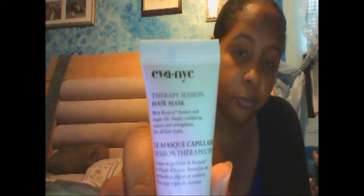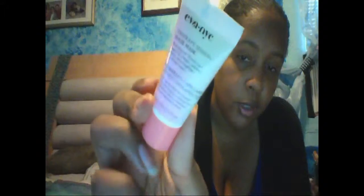The first thing I'm going to show you is this Therapy Session Hair Mask from Eva NYC. It's keratin, protein, and argan oil — deeply conditions, repairs, and strengthens for all hair types. This is a 0.7 fluid ounce little sample. That's what it looks like — it's a little sample hair mask.